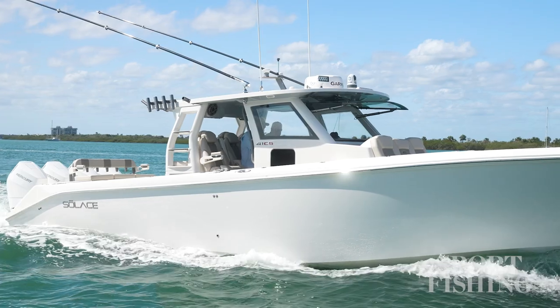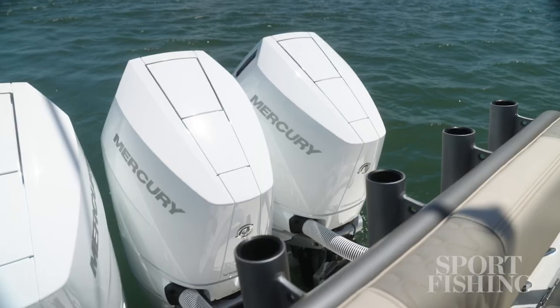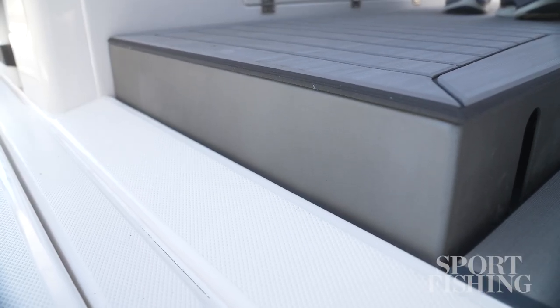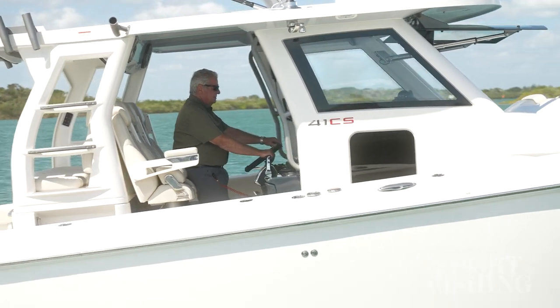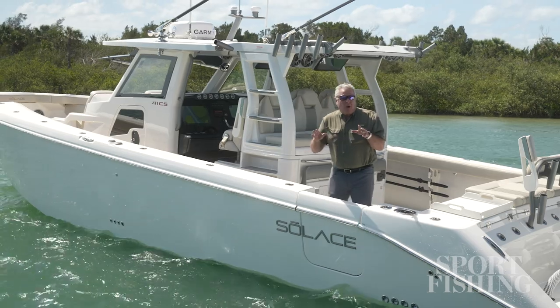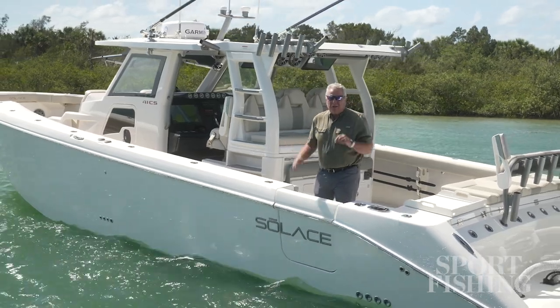There is so much automation on this boat you won't believe it. Skyhook from the Mercury motors, an electrically actuated windshield, a deck that raises up on electric shocks so that you can have exactly the eye clearance you need, and there's more luxury on board this than your favorite hotel. I want to walk you through this boat right now, so come on aboard.